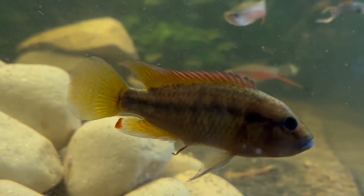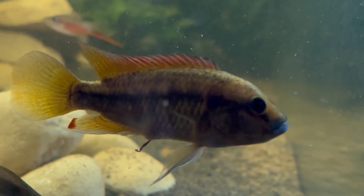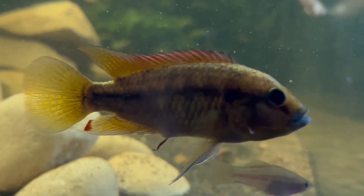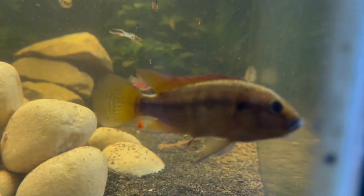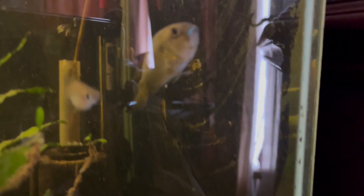The common name for them is the blue-lipped cichlid, and they're very similar to the Egyptian mouth-brooder, the multi-colour, so the care for them is pretty much the same. A pH of around about 7 and a temperature of about 78 degrees Fahrenheit and you'll do fine.